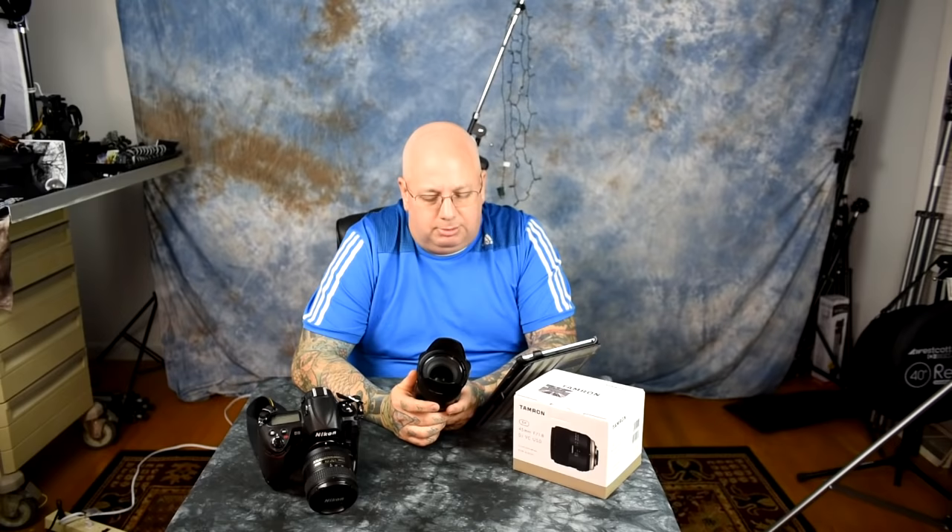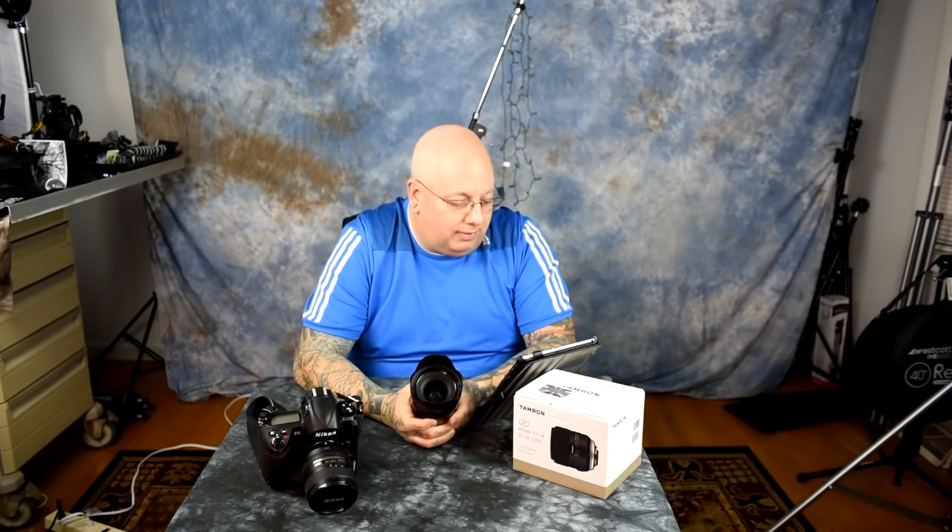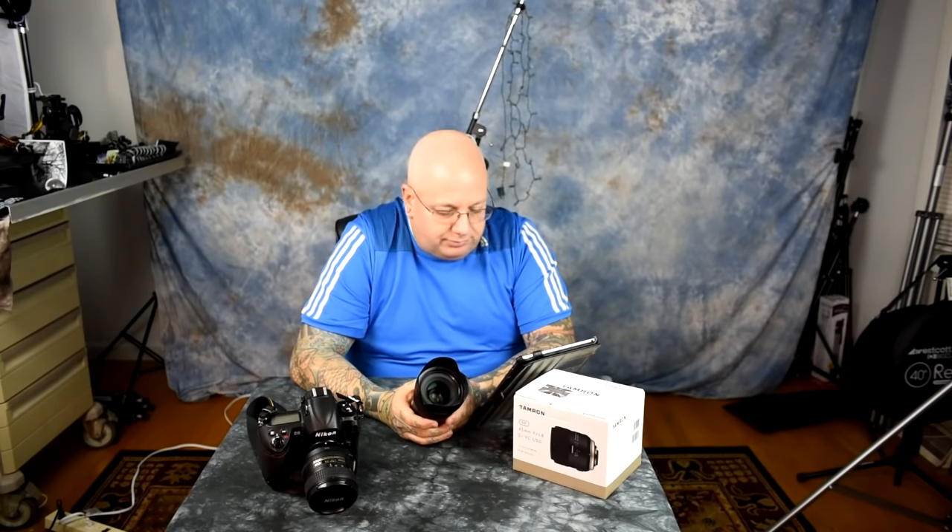The out-of-focus foreground and background rendering is exquisite. I put this right up near my 85mm Zeiss lenses for creaminess and beauty. I was also doing side-by-side testing today against the 105mm f/2 DC Nikkor — which I consider the number-one king of bokeh at $1,200 — and this $600 Tamron holds its own.